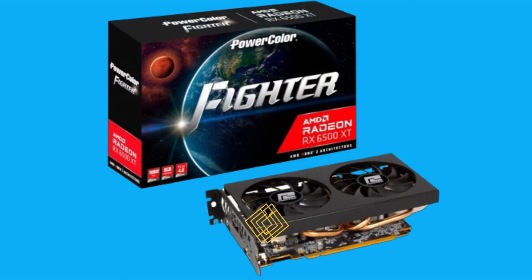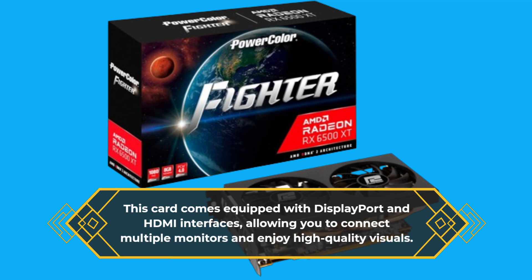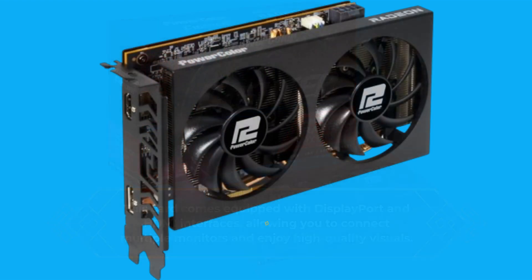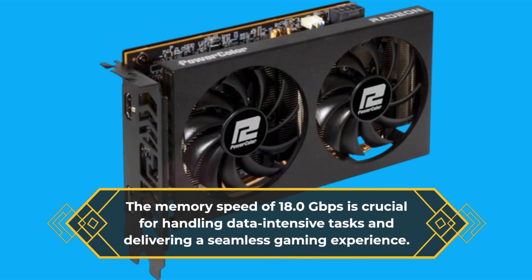This card comes equipped with DisplayPort and HDMI interfaces, allowing you to connect multiple monitors and enjoy high-quality visuals. The memory speed of 18.0Gbps is crucial for handling data-intensive tasks and delivering a seamless gaming experience.